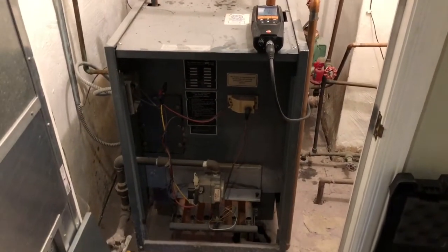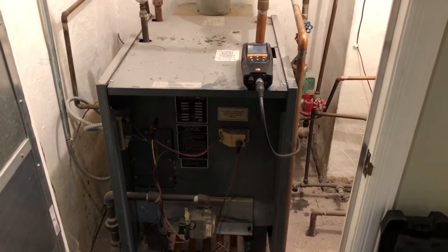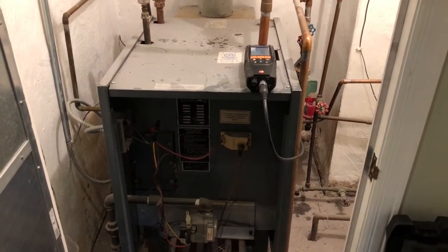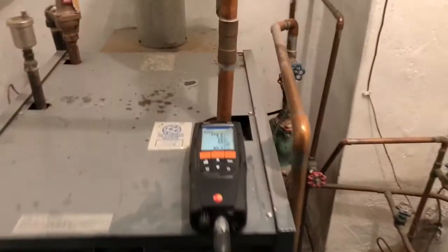Good morning. On this service call, this cold and chilly November morning, we're working on a Whale-McLean EG 45, 150,000 BTU, gas-fired single zone boiler.